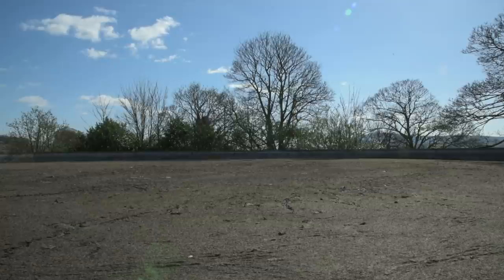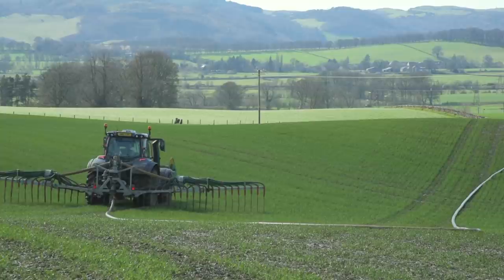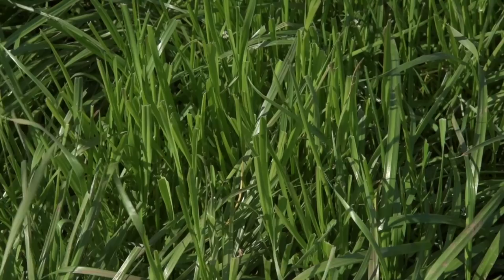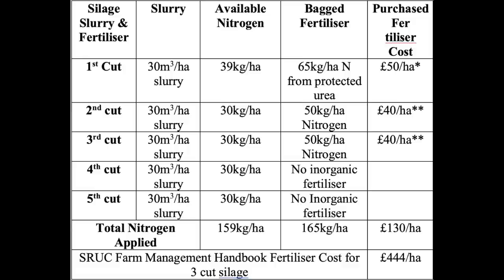By analysing slurry, I can strategically apply it to correct P and K levels. Different crops receive varying amounts. For the multi-cut grass system, I would apply 30 cubic metres per hectare of slurry in early March, and then mid-March apply straight nitrogen in the shape of urea with an inhibitor — this year for the very first time — at 65 kilograms per hectare of nitrogen. That balances up to give me approximately 100 kilograms of nitrogen per hectare from both slurry and the bag.